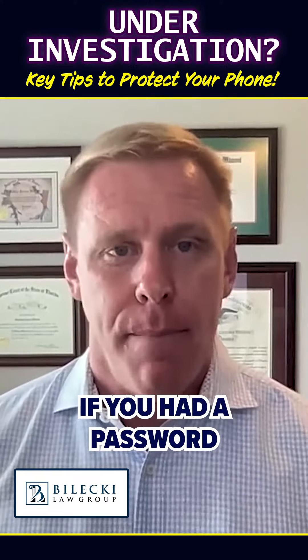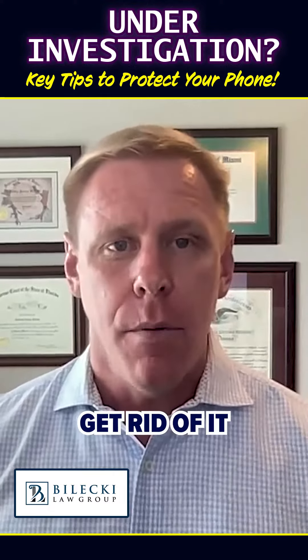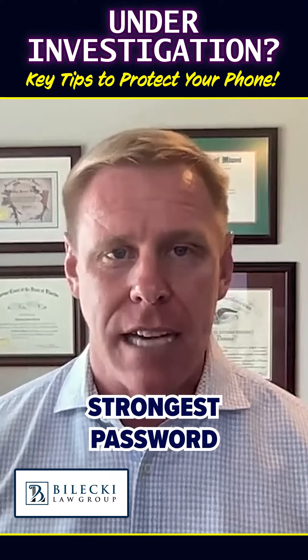Also, get rid of your old password. If you've had a password you've used forever, get rid of it and start a new six-digit password, or the strongest password you can.